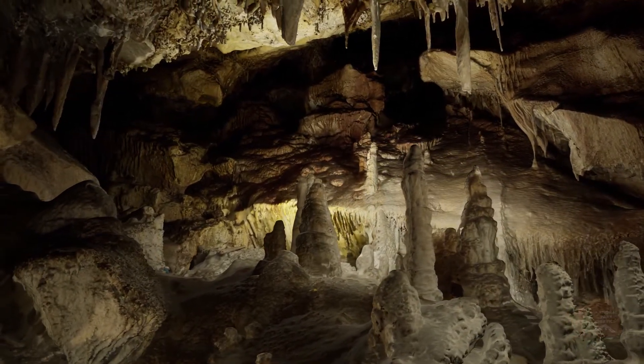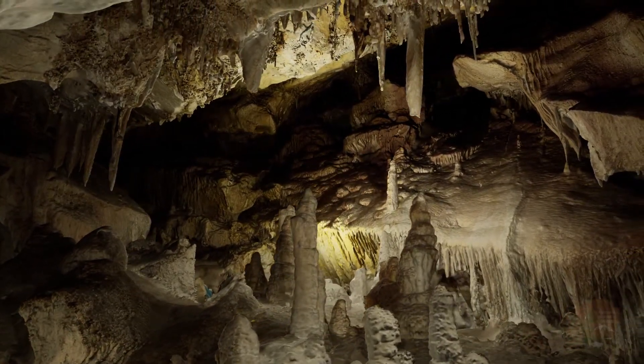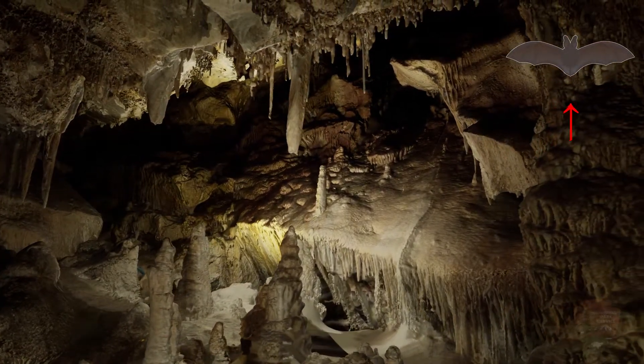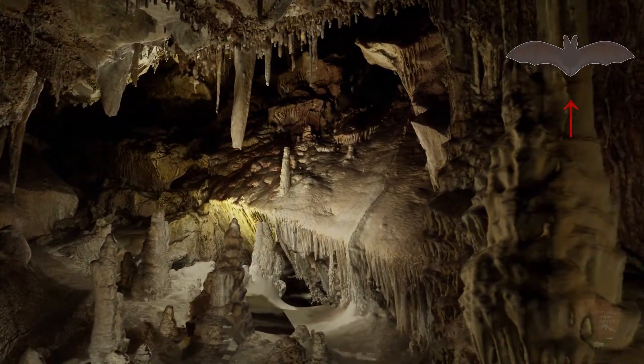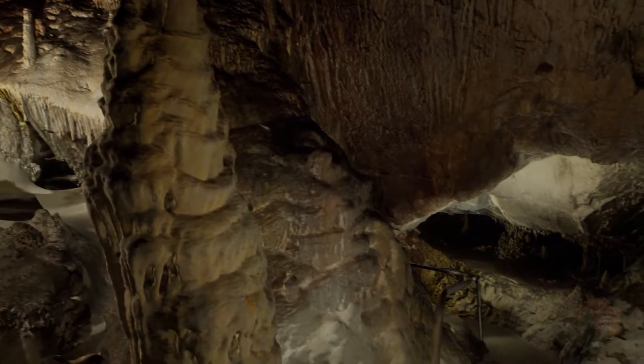If you haven't seen the first part of the virtual tour, we recommend watching that before beginning this video. During our trip, this bat icon will pop up at points of interest. Feel free to click on the bat when it appears to learn more. If you're all set, let's resume our tour of Lehman Caves.